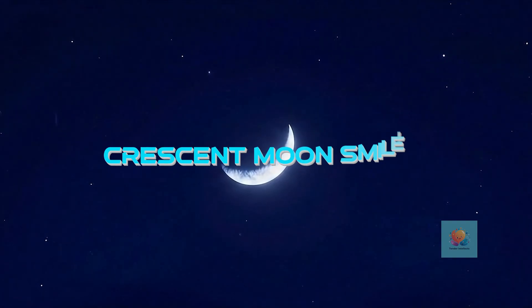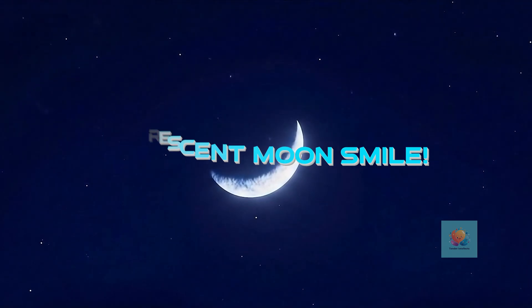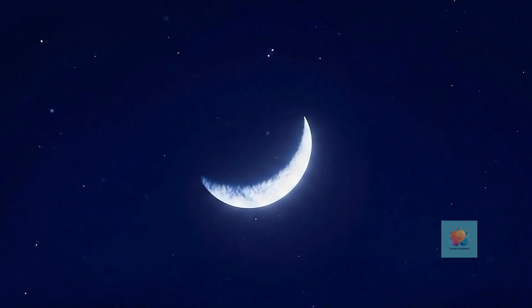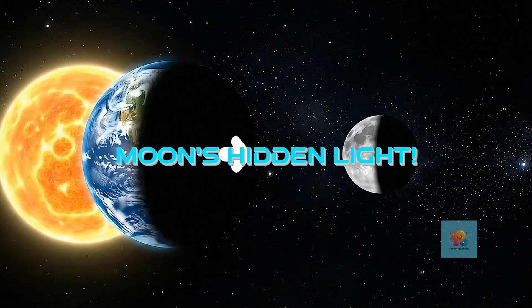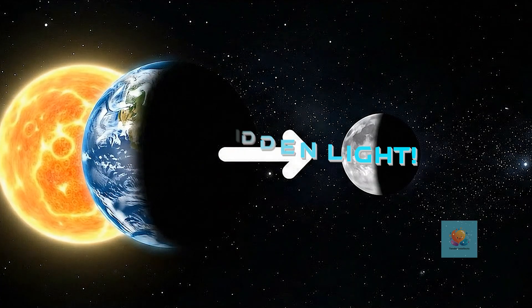And sometimes it looks like a tiny sliver smile in the sky. That's a beautiful crescent moon. It's still a round ball — we just see different parts of it lit up by the sun as the moon moves.